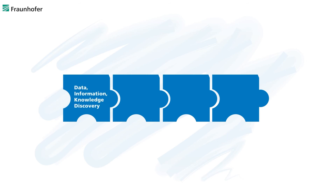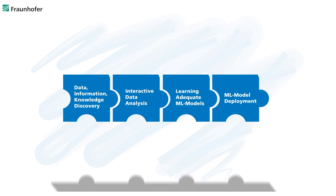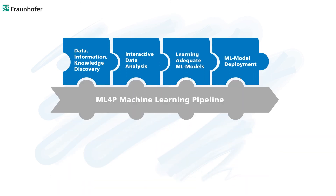Advanced tools for data information and knowledge discovery, for interactive data analysis, mechanisms for selecting adequate machine learning algorithms, and tools for the deployment of the solution to the production process have been developed. The backbone of the tool chain is the so-called machine learning pipeline, which connects all the tools by standardized interfaces and handles all the data and information exchange within the machine learning solution.